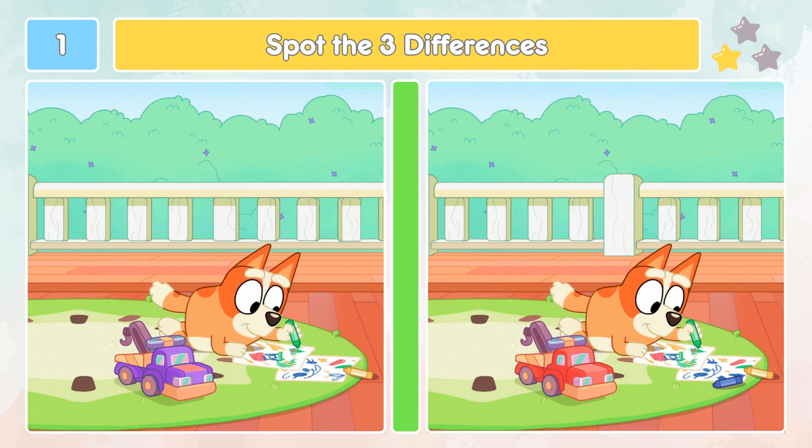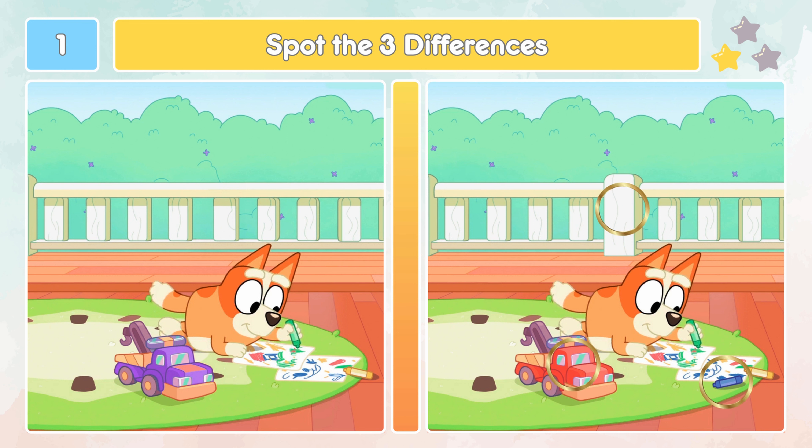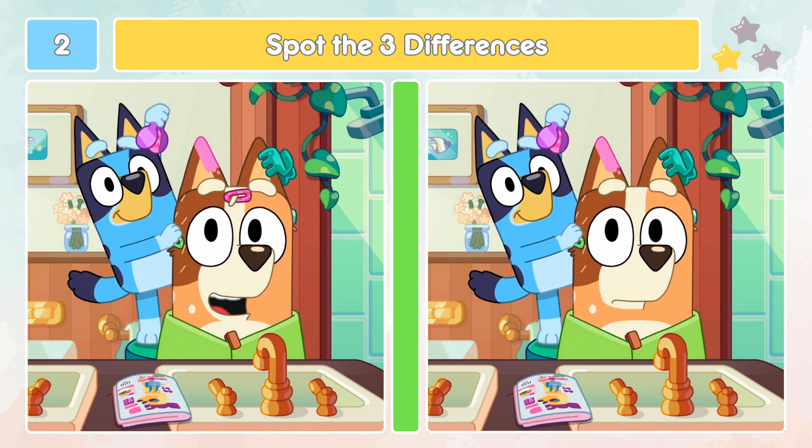Can you spot the three differences between these two images of Bluey? Take your time and look carefully. Let's check out the differences. Did you spot those three differences?